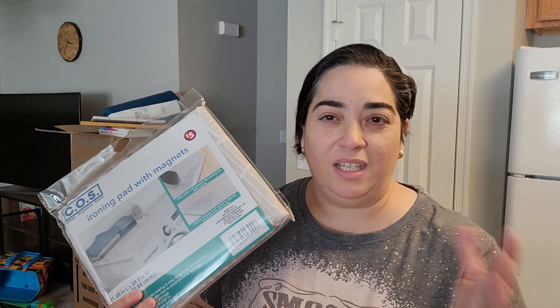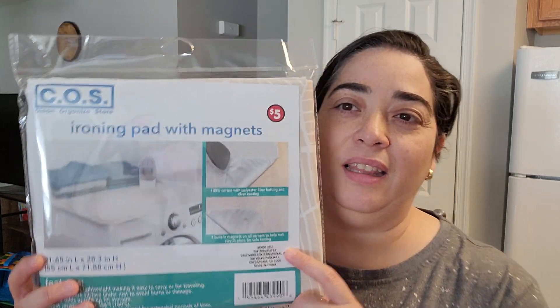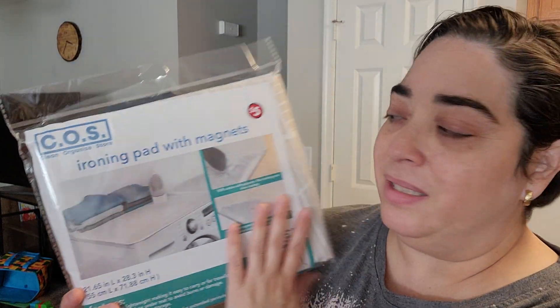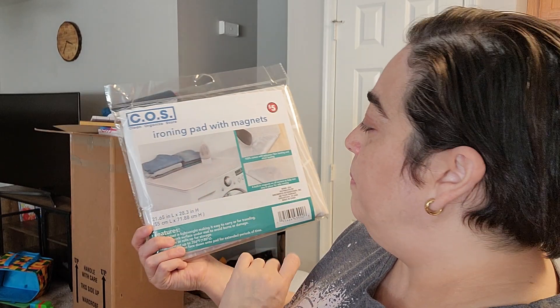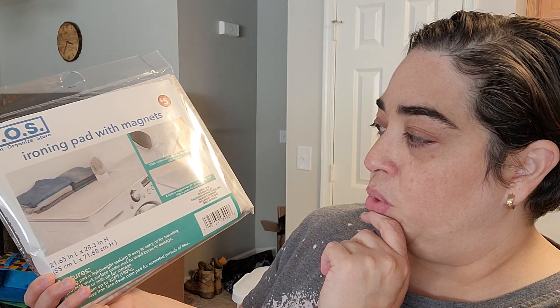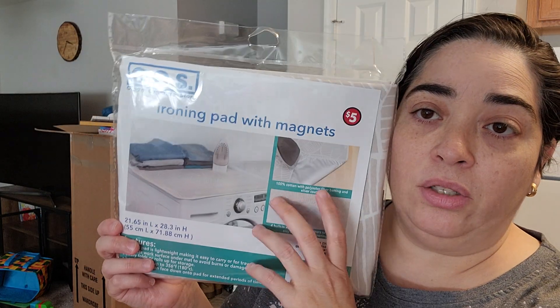I also have a new washing machine, and I got this ironing mat to put on top — it's an ironing pad with magnets, in case I have to iron something. It'll be right there.